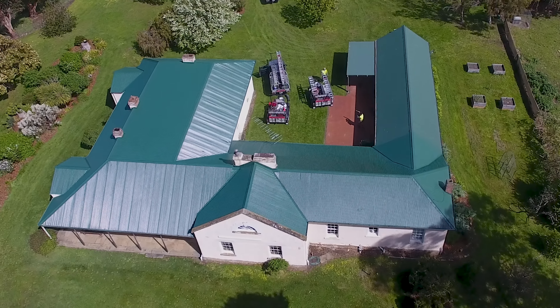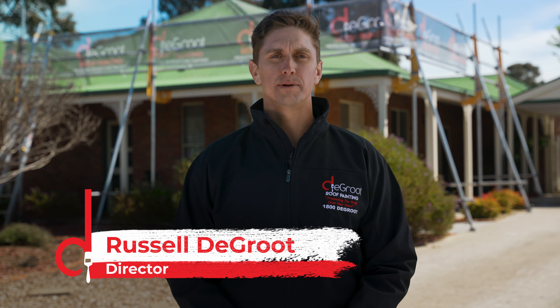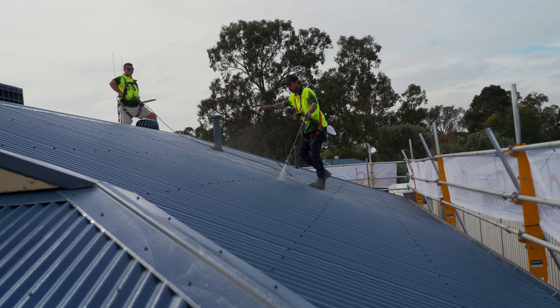Your roof is about to transform from average to amazing, and to make sure that the process is as smooth and successful as possible, we need your help. Here are five things we need you to consider before we get to your property that will help make the job a success.